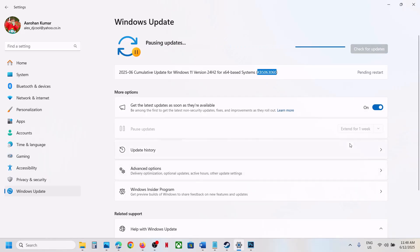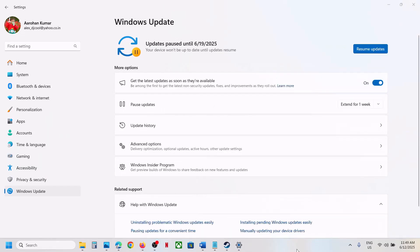First of all, pause the update — click on 'Pause updates'. This process may take some time. Once paused, click on 'Resume updates'. Pause the update, then resume updates, and then check. If it's still not working, please follow the rest of the steps shown in this video.